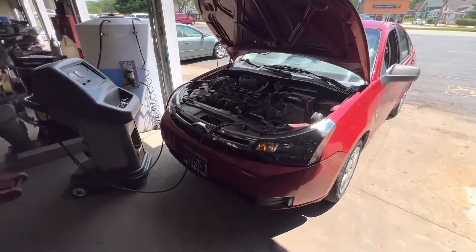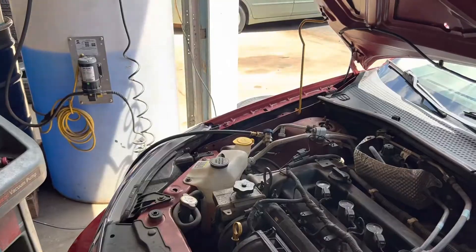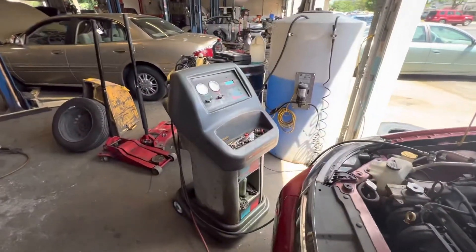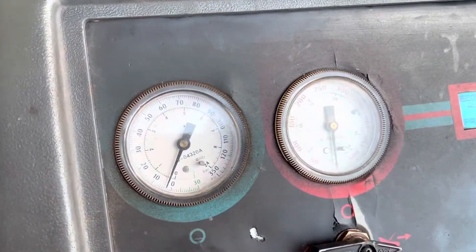So we're going to suck it empty on the machine — which I don't have because it's like five thousand dollars and requires know-how to use. They're going to suck it dry and then refill it the right way. They'll put some dye in it so we can see if there are any leaks anywhere. For those that don't know what the AC machine looks like, there's a high side and a low side — they hook it up and this machine sucks the system completely empty.